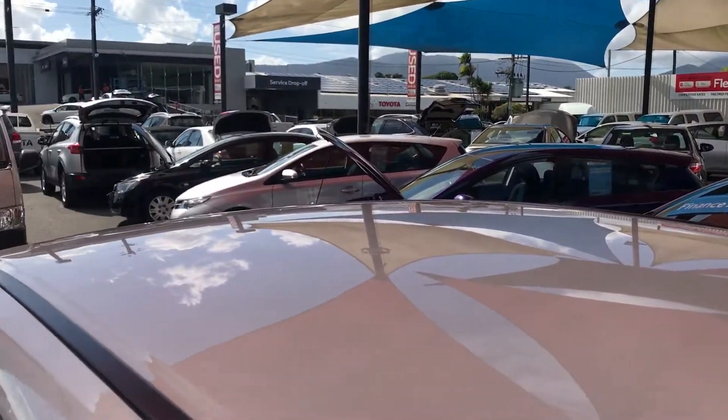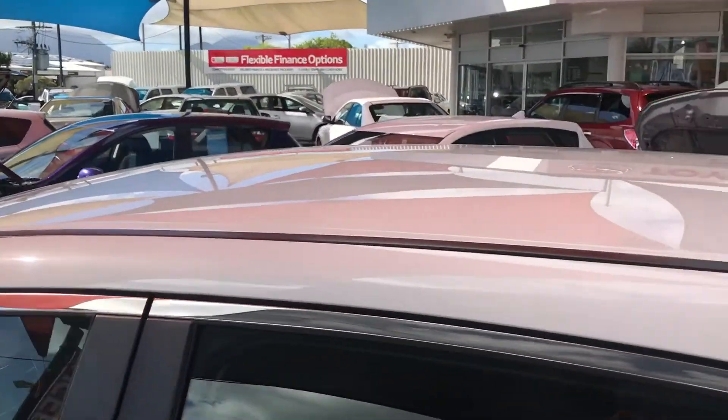The roof's in good condition, which means there's no hail damage or anything like that. All our vehicles go through checks before we buy them.